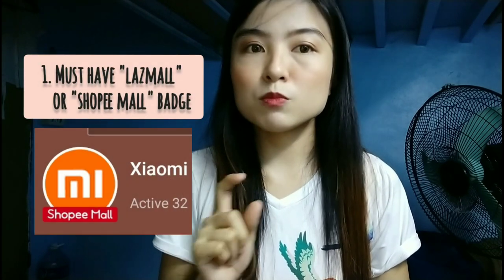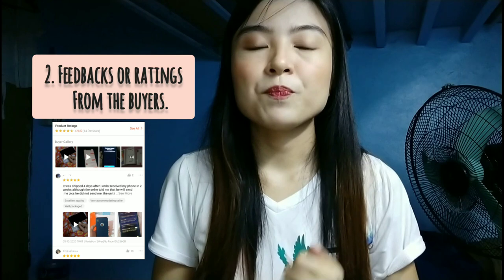First tip: when purchasing a device on Shopee or Lazada, make sure you're buying from a store that has a badge on their name — like LazMall or Shopee Mall. It's like a red banner on top of the store's name, meaning it's an authorized and legit store. Second thing to check is the customer feedback ratings — if the shop's rating is around 4.5 up to a perfect 5, with actual photos from customers, you can go ahead and purchase.